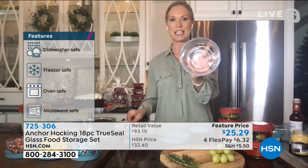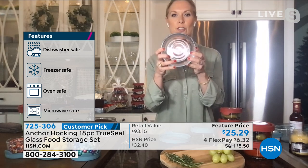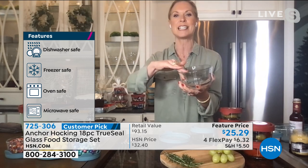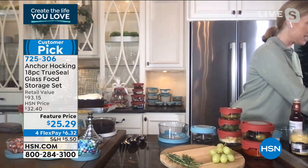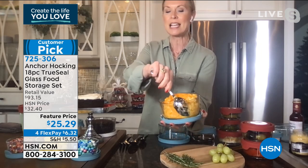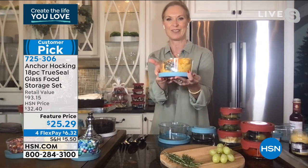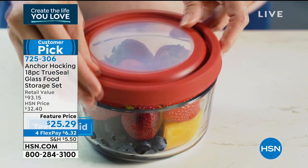Anchor Hocking is from 1905 — the same glassware our grandmothers used. They were smart, they didn't use plastic. This won't hold any odors, won't melt in the microwave. You can use it in the oven up to 425 degrees — we baked macaroni and cheese right in it. Because it's glass it doesn't stick, saving you time and money. You're not using plastic wrap or foil because you have that amazing TrueSeal lid.